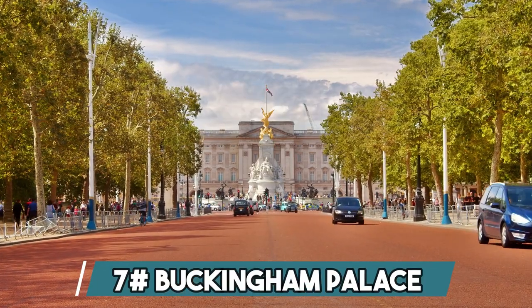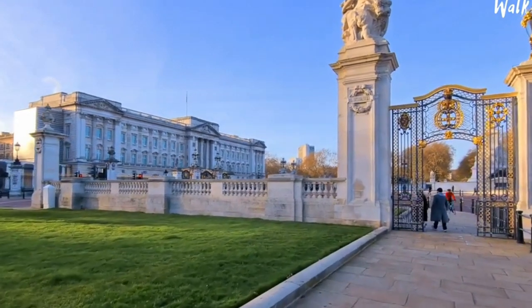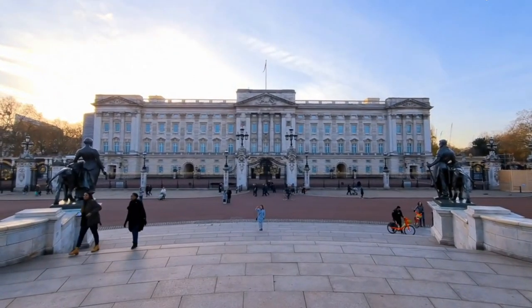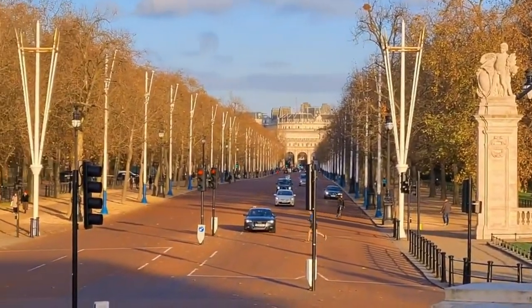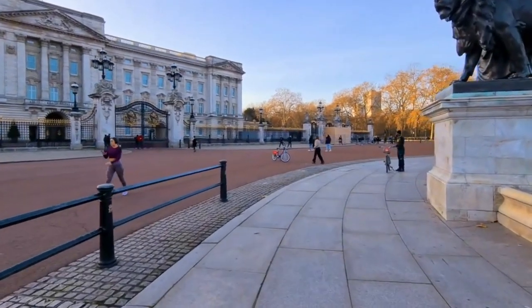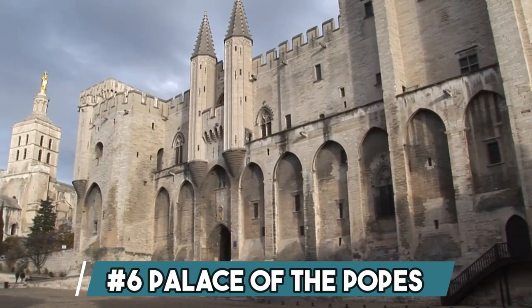Number 7: Buckingham Palace. Buckingham Palace, an emblem of British royalty and one of the world's most renowned landmarks, graces the heart of London. Originally constructed as a townhouse in 1703, it evolved into the majestic palace we know today, with its iconic facade added in 1911. Boasting an impressive 775 rooms, the palace dazzles with magnificent furnishings, priceless paintings, and historic sculptures. While primarily serving as the official residence of the British monarch, its state rooms open to the public during August and September, offering a glimpse into regal opulence.